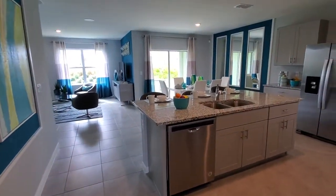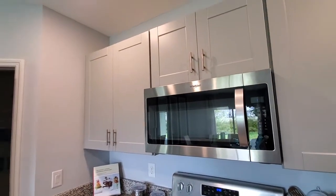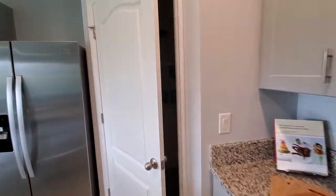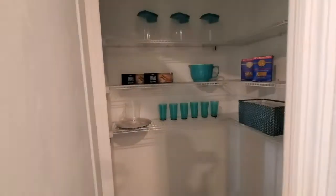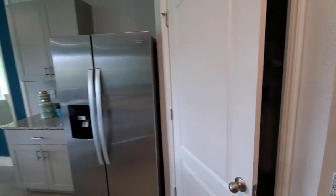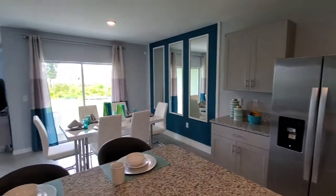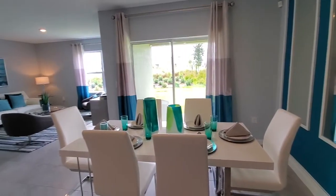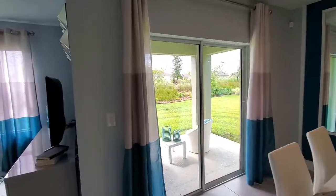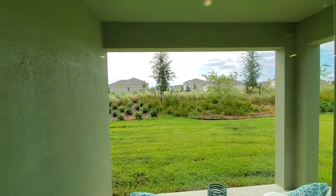Then we go over to the main area of the home and the kitchen area. Plenty of cabinets here. We have the pantry, which is a walk-in pantry, and then your refrigerator and more cabinets. Going into the dining area, it does have an outside covered patio area right here, so you can enjoy the beautiful Florida weather.